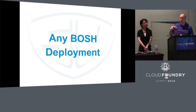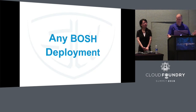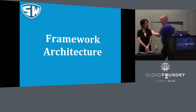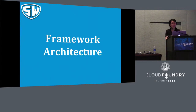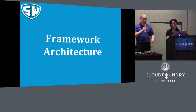You essentially deploy Shield alongside your existing Bosh deployments using a mechanism within Bosh called co-located Bosh releases. And now I'm going to let XJ fill you in on the details of the project. I will talk through the framework architecture of Shield and the features of Shield.